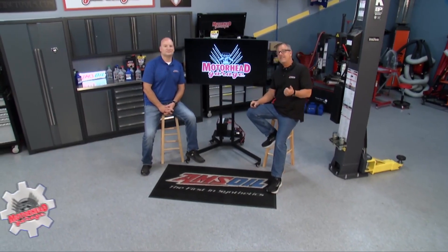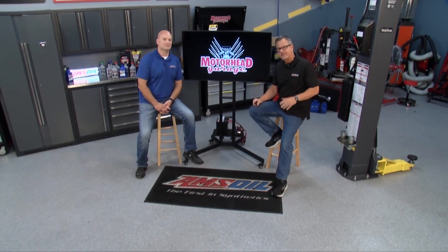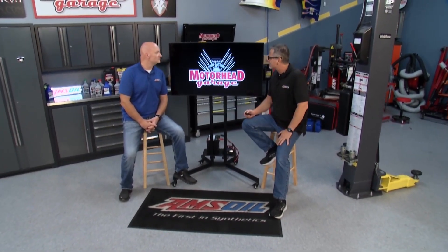We can't thank you enough for the positive feedback, comments, and questions we're getting about the Amsoil Tech Tip. So this one's for you. We've got three more questions, and who better to answer them than an expert?